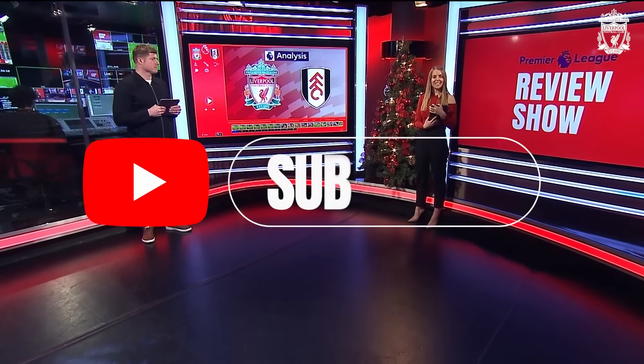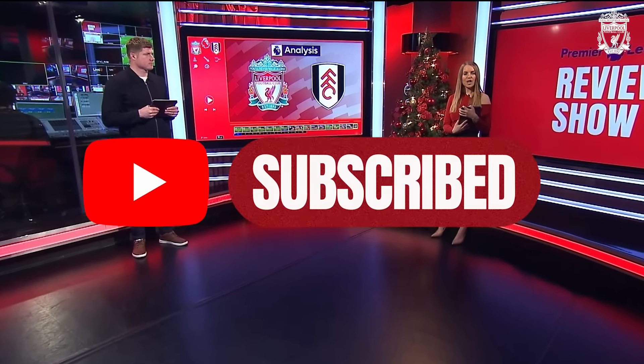Hello, welcome along to LFC TV's Premier League Review Show here on YouTube. The full show is available in our Members' area. We're going to get into the goals first — lots to get through.